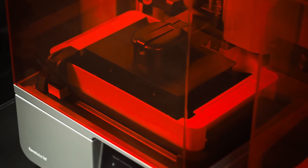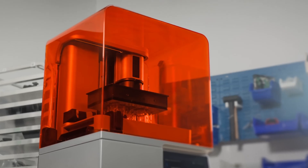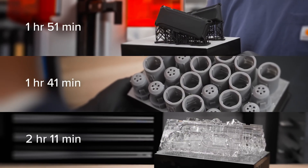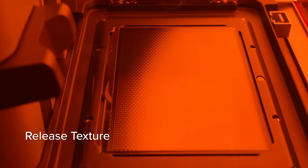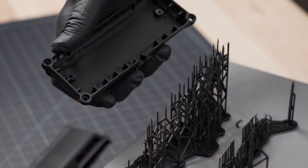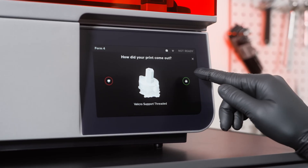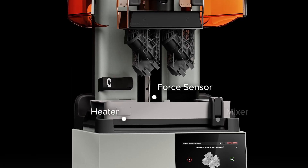And now at number one: the Formlabs Form 4. At the premium end of our lineup, the Formlabs Form 4 showcases what's possible when price is no object and precision is everything. The level of detail will literally have you reaching for a magnifying glass — printing architectural models with features as fine as 0.025mm, barely visible to the human eye. The new adaptable resin system is a game changer: you can switch between standard resins for prototyping, biocompatible resins for medical applications, or castable resins for jewelry production.